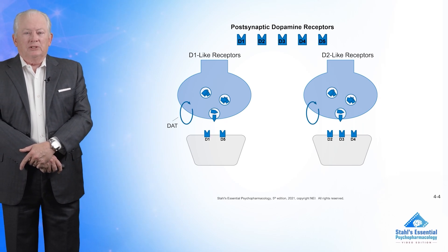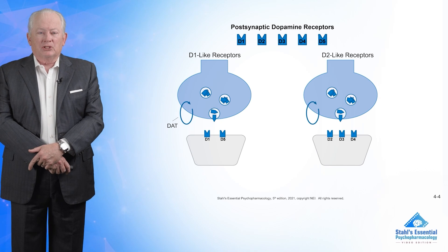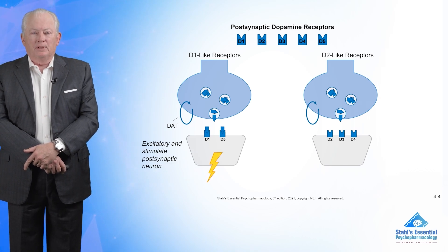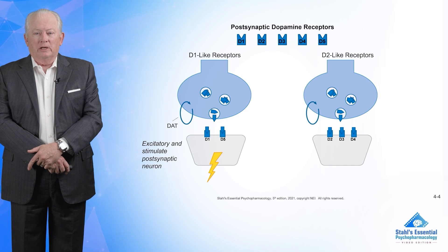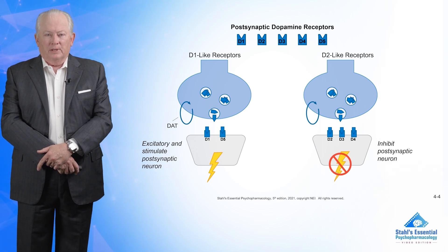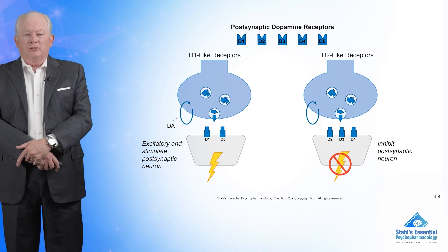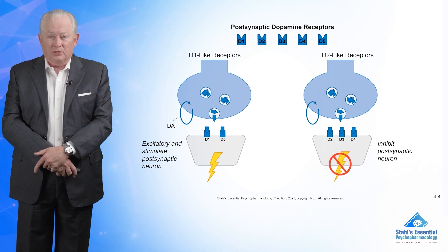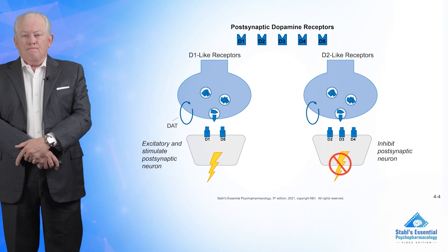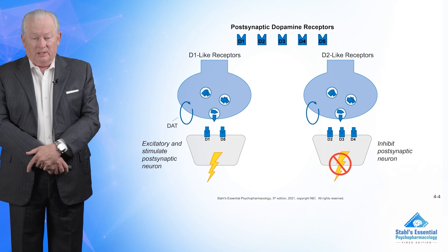If you look at this carefully, you'll see that the D1-like receptors are excitatory — they stimulate — and on the right, the D2-like are inhibitory and they stop stimulation. So this is interesting: you can have dopamine and turn something on or something off with the same neurotransmitter, just depending on what receptor is there. You can do two opposite things with the same neurotransmitter.